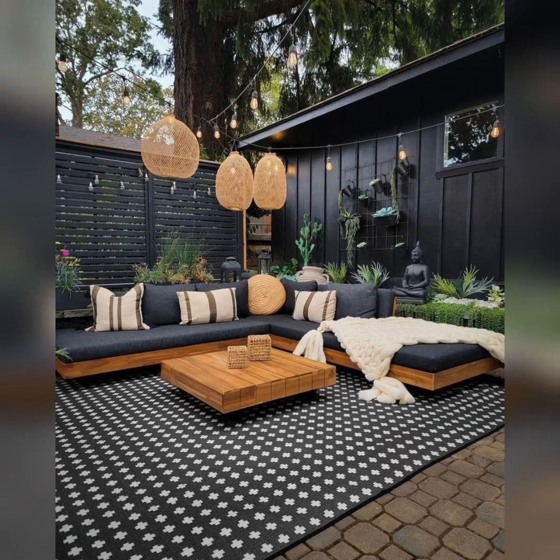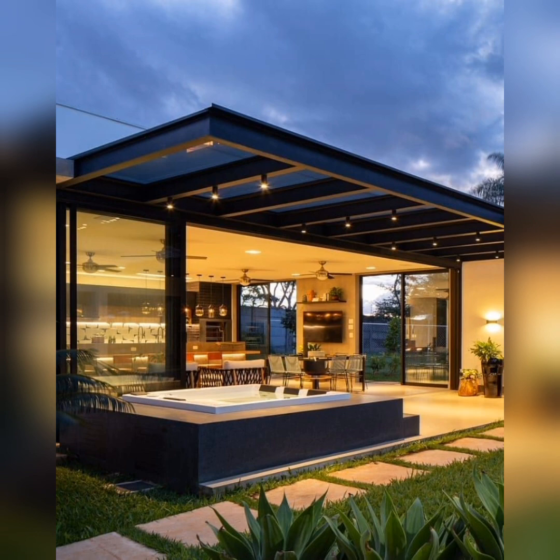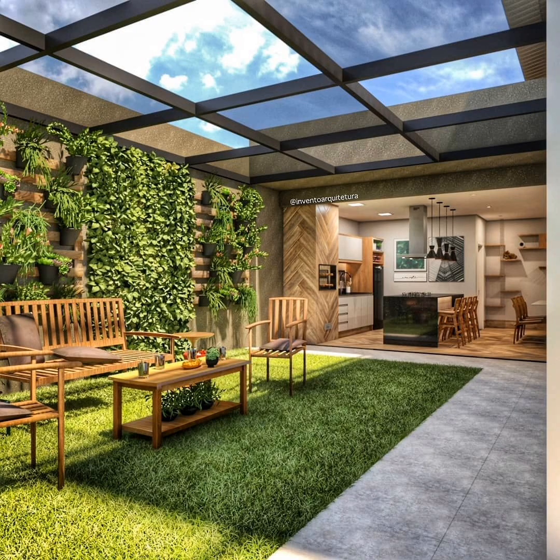Embrace your inner gardener with a miniature garden. You can use pots and planters to create a mini landscape filled with your favorite flowers, succulents, and even a tiny pond. It's a delightful way to add charm to your patio.